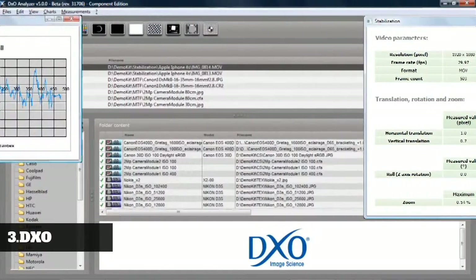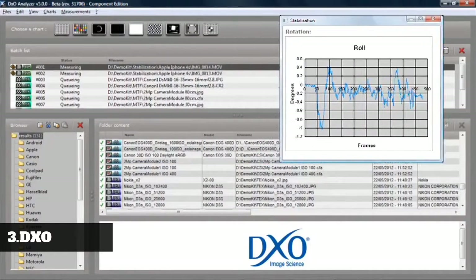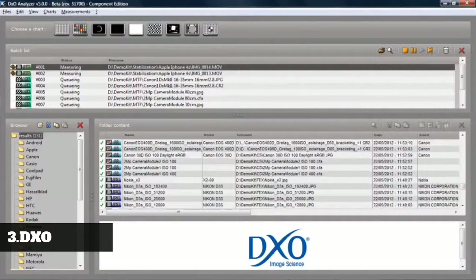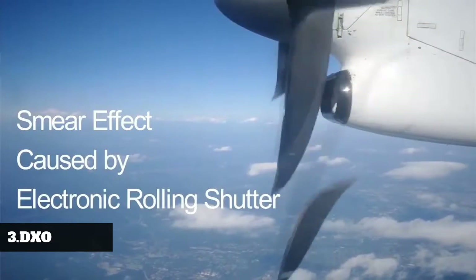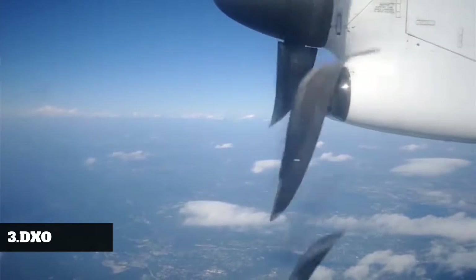DXO Analyzer software processes the recorded test sequence and reports the camera's performance. The test report includes motion blur, anti-shaking efficiency, and a complete spectral analysis of the camera motion along the three rotation axes. Now let's look at some other artifacts that are annoying when shooting video with a CMOS-based camera.